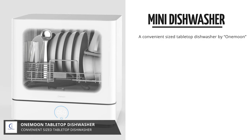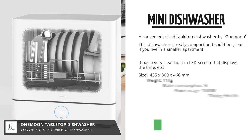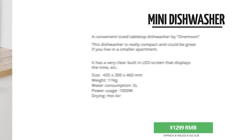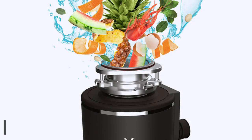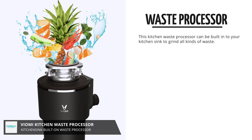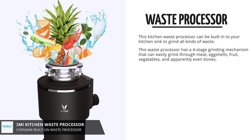Which is this rather convenient tabletop dishwasher. And of course, when you're eating and preparing your food in your Wi-Fi-enabled Viomi Smart Kitchen, you will need to dispose of a lot of food and a lot of waste. And what better to do that than this Viomi Kitchen Waste Processor.